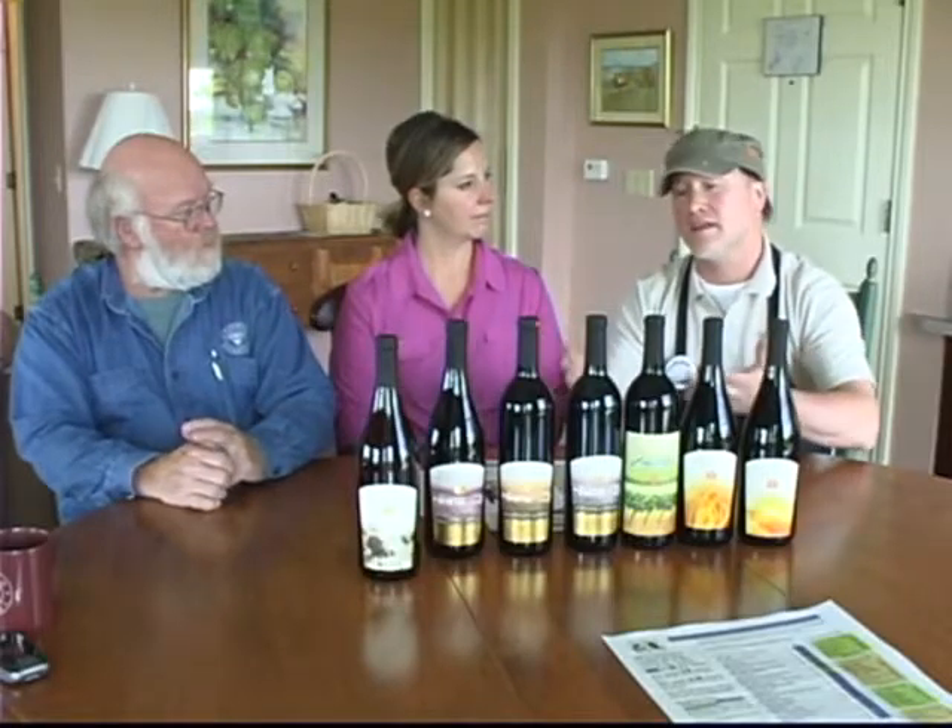I'm inclined to point out that the reds that we make are just going to be softer than what tends to dominate the average wine selection where most of us shop. As long as we can point out that we can't make the reds that are unto themselves a meal, but rather we make the reds that are very complementary of the meal, I think we'll be alright.